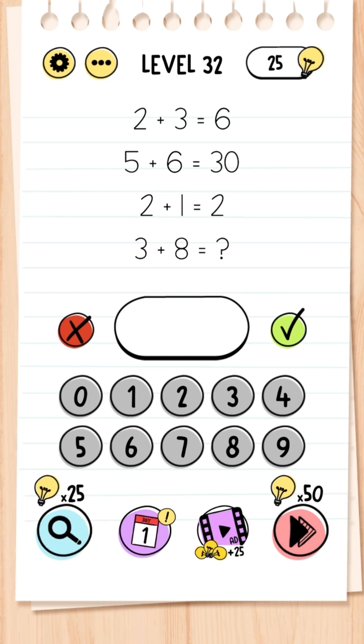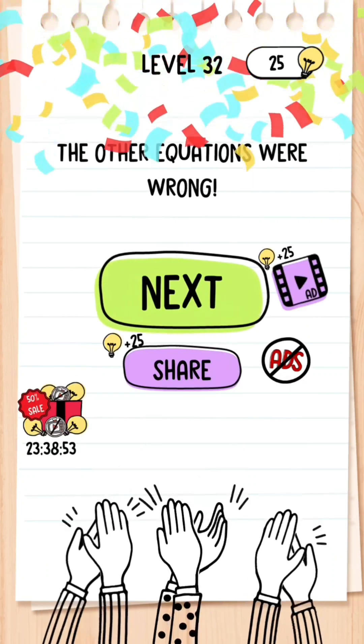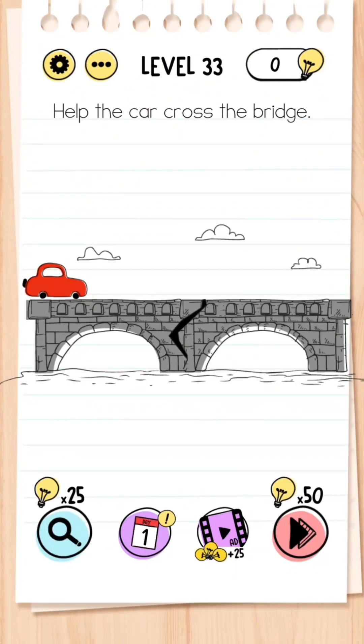Level 32: 2 plus 3 equals 6, 5 plus 6 equals 30, 2 plus 1 equals 2, and 3 plus 8 equals question mark. You don't want to be doing any equation — instead just work out 3 plus 8, which is 11.